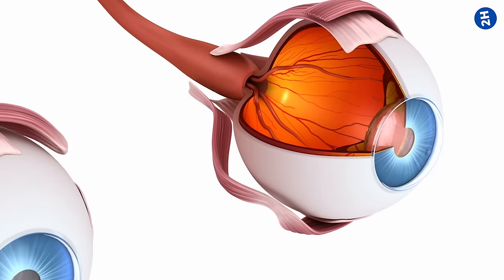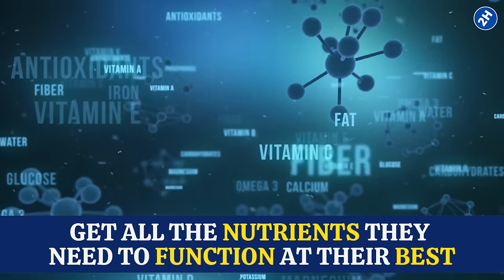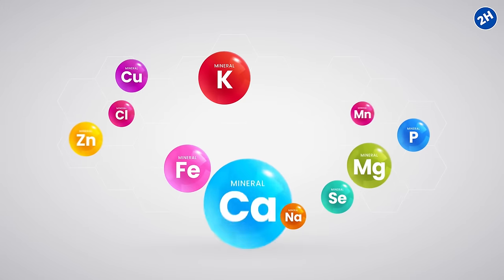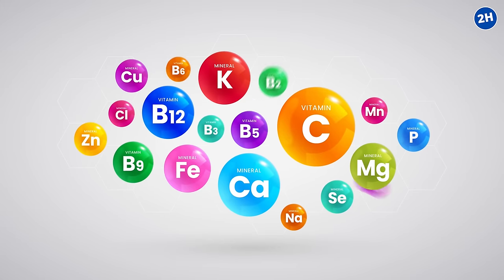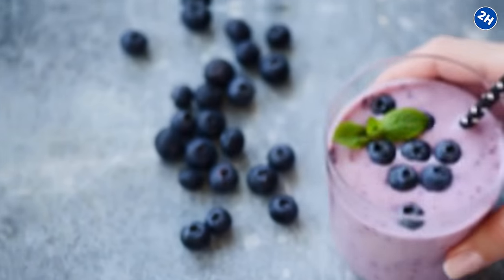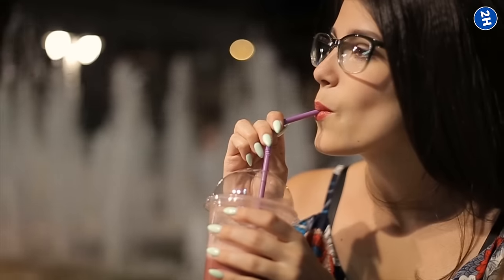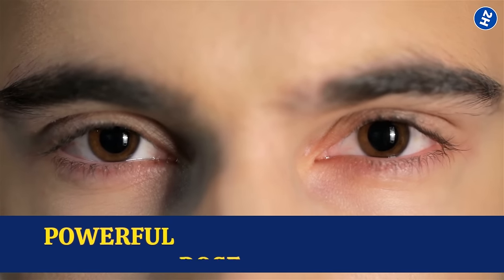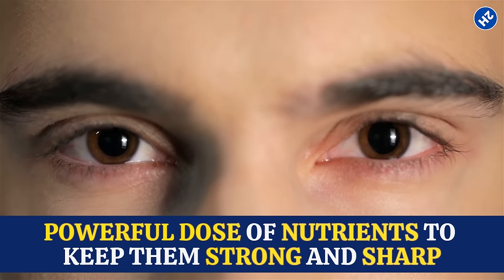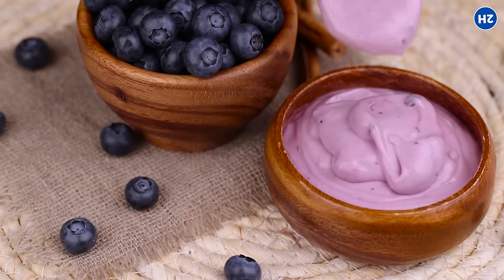Blueberries also improve blood flow to your eyes, ensuring they get all the nutrients they need to function at their best — think of it like delivering packages full of vitamins and minerals straight to your eye cells, keeping them happy and healthy. Whether you're blending up a blueberry smoothie for breakfast or enjoying one as a midday snack, you are giving your eyes a powerful dose of nutrients to keep them strong and sharp. Plus, who can resist that deliciously sweet taste?